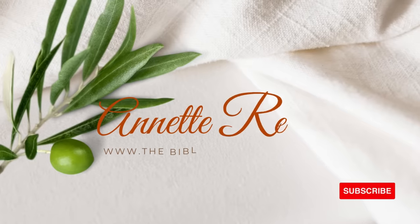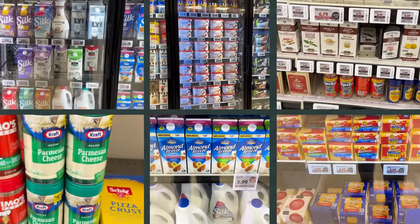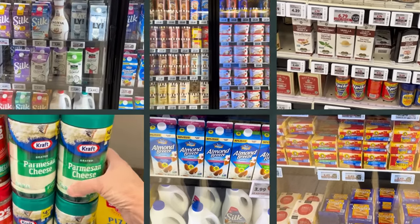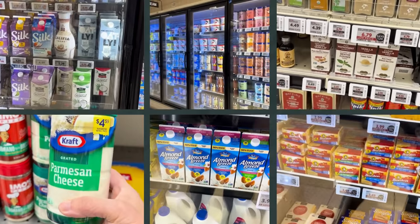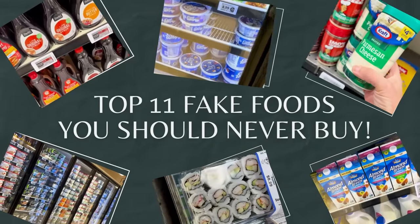Hello and welcome. I'm Annette Reeder from TheBiblicalNutritionist.com and today it's all about how to identify fake foods. There are fake foods all around you and we're going to identify them today. I'm going to share with you the top 11 fake foods to help you choose wisely in the grocery store.